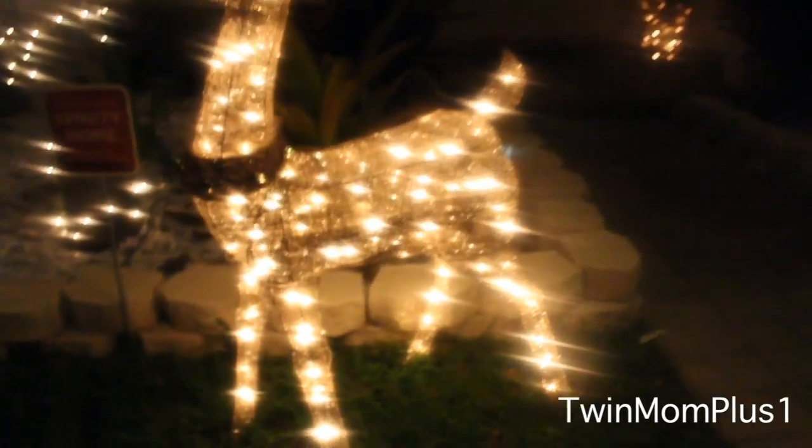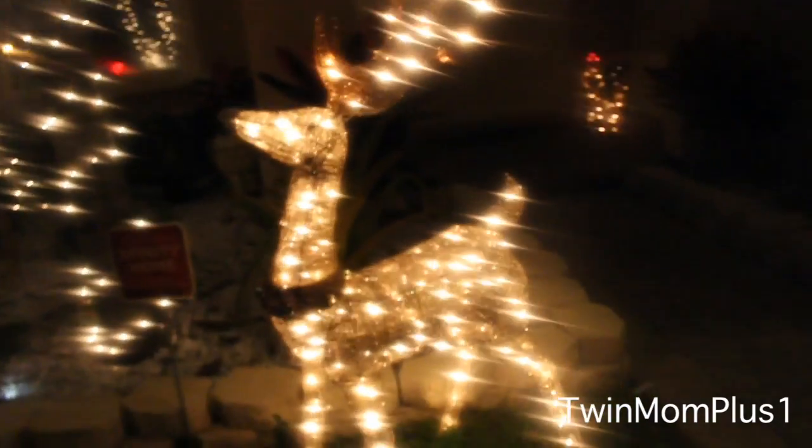We also have a beautiful gold reindeer — you can see it well here.